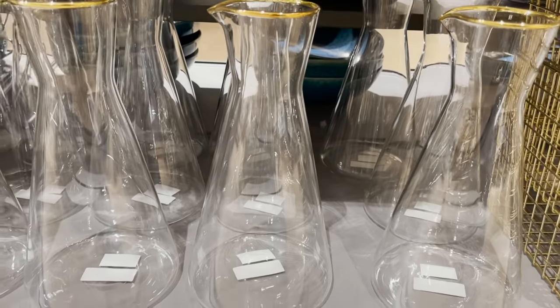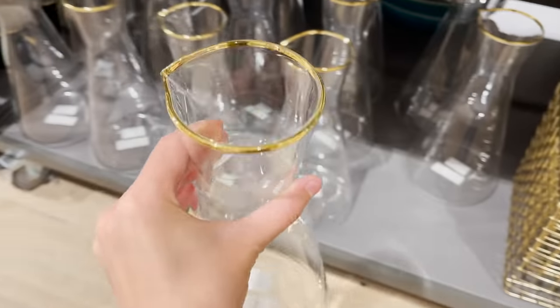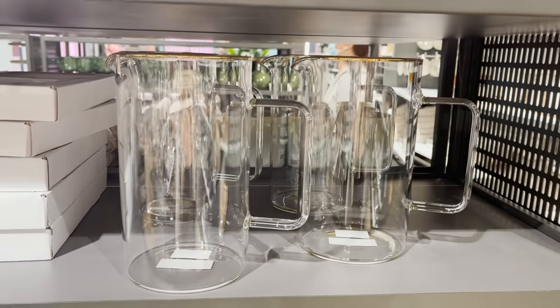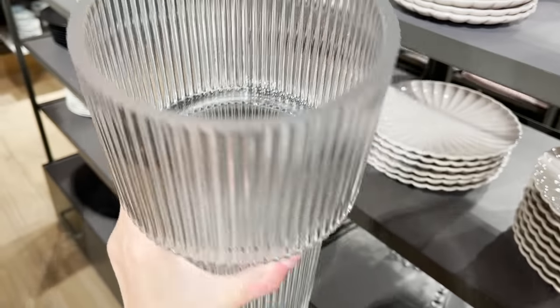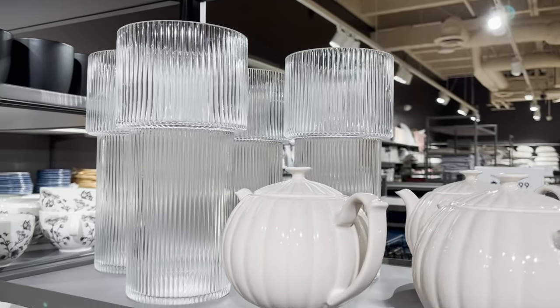If you're ever styling a bar cart, getting something like this carafe would just take it to the next level. I love the classic look of it, but that tiny gold detail on the top takes it even further. This vase is stunning — I would probably use it as a candle holder. I think twinkling light through that material would be so amazing.